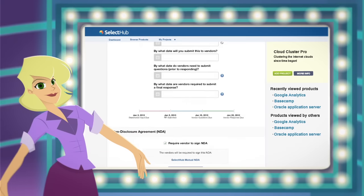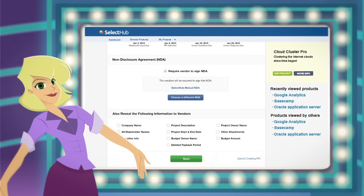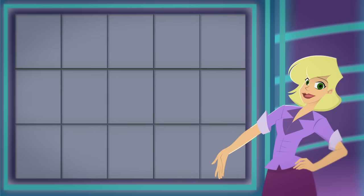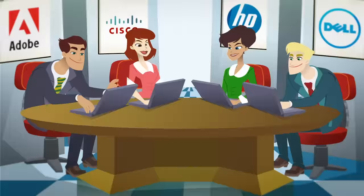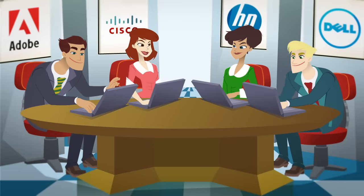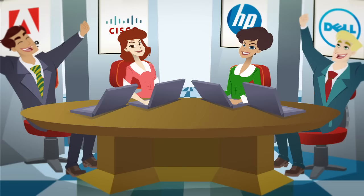Collaboration is now a cinch. Create a project at Select Hub, add stakeholders, and start evaluating products and vendors. Stakeholders work together to select the best products and vendors by defining requirements, researching solutions, and rating vendor responses, which increases post-deployment success.